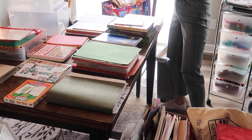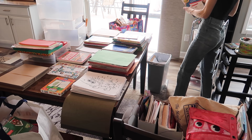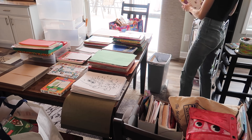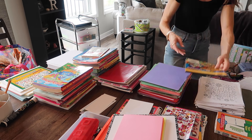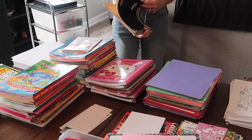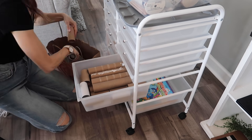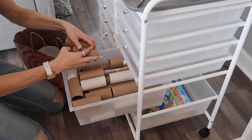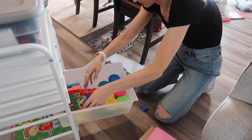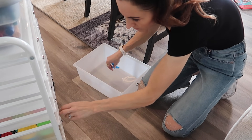One little tip when it comes to organizing anything is to always keep a garbage can and recycling near you. That way you can dispose of any items right away rather than putting it somewhere and then having to move it to the garbage can - less steps is better. In this project I was able to get rid of quite a few empty things, and I think I ended up emptying an entire garbage can, which is super satisfying.